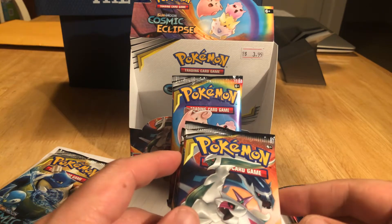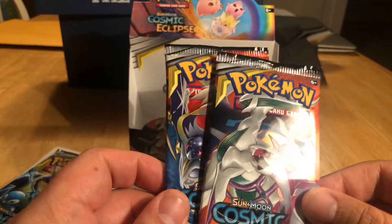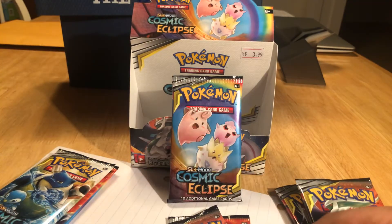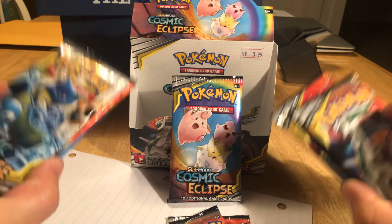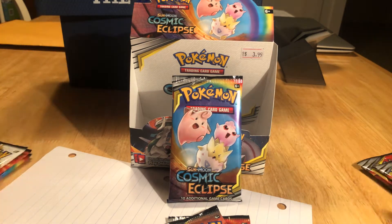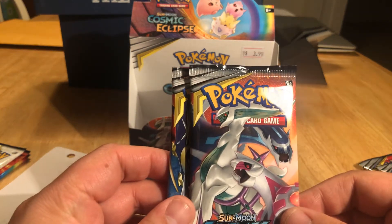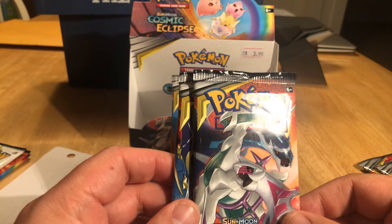I had a partially open box of Cosmic Eclipse. You'd be surprised at what kind of hitters you can get from a Pokemon box. So nine boosters, we're dividing it three ways — three to this guy over here, three to this guy over here, and three to me. We are going to rip them open and see what we pull out.